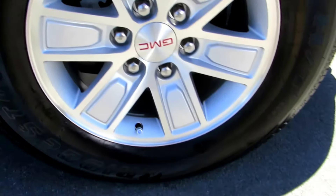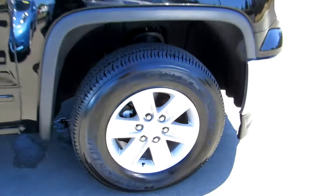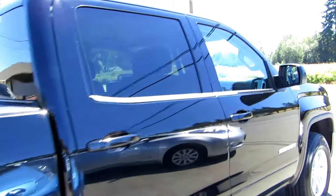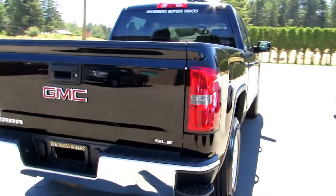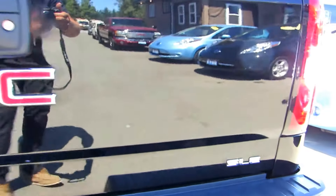The wheels are in excellent condition, all four tires are brand new, it has tinted privacy glass in the rear, a backup camera, and a bed liner.